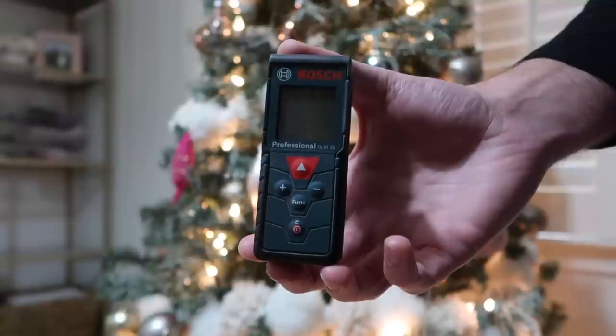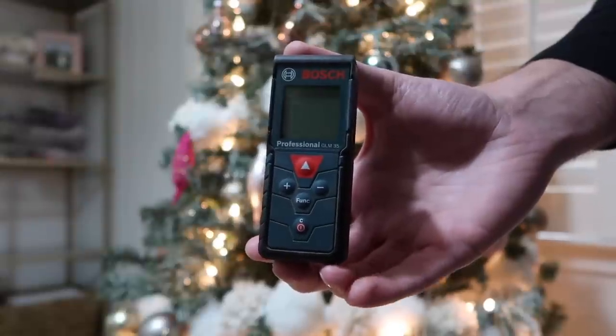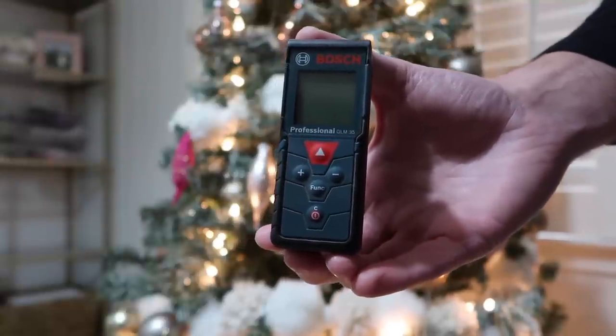Another item would be the Bosch laser measure — the GLM-35. It's great if you're a DIY person or buying for someone who does building or contracting. It measures up to 120 feet, is very simple to use and accurate. Small and convenient, easy to take with you so you can use it anywhere.